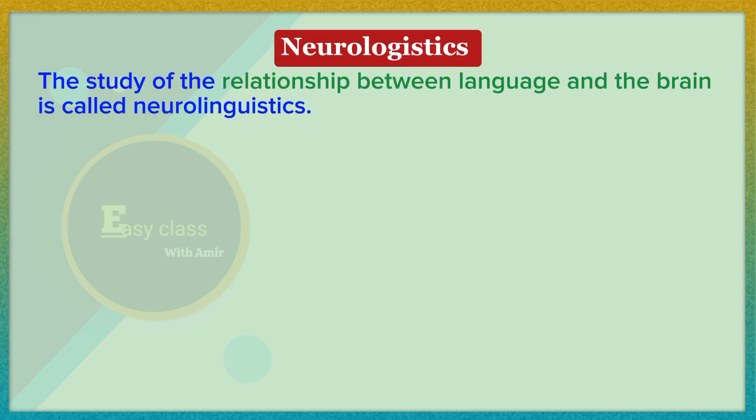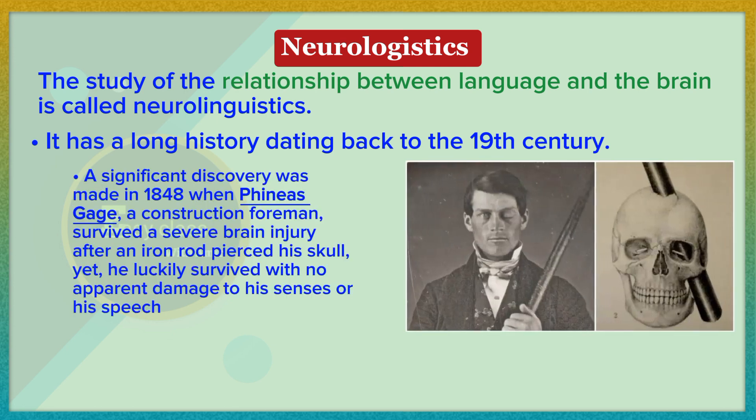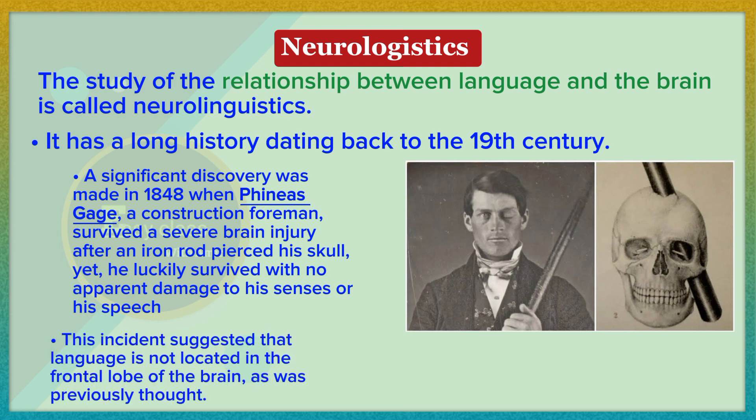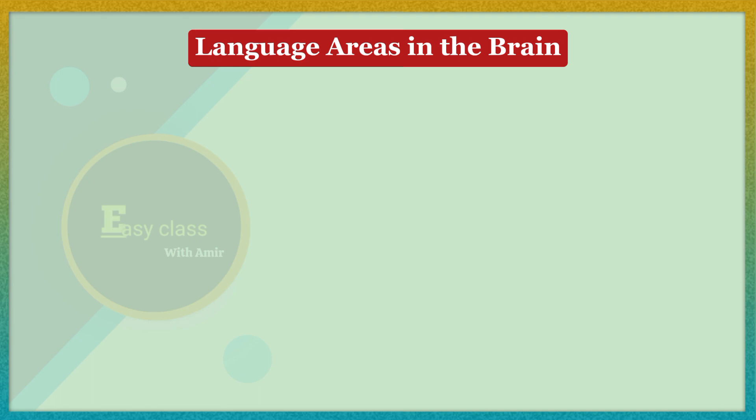The study of the relationship between language and the brain is called neurolinguistics. It has a long history dating back to the 19th century. A significant discovery was made in 1848 when Phineas Gage, a construction foreman, survived a severe brain injury after an iron rod pierced his skull. This suggested that language is not located in the frontal lobe as previously thought, and Gage's remarkable recovery made him a medical phenomenon.